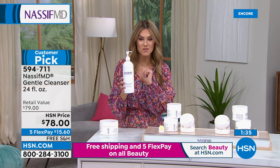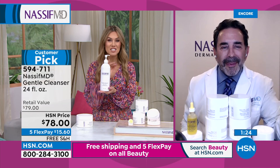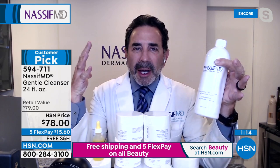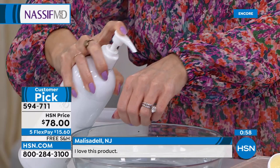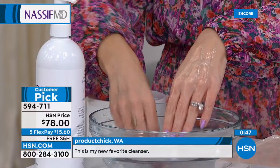Why did you create a creamy cleanser? I wanted a cleanser that doesn't strip your skin. It's hydrating with hyaluronic acid, anti-aging with ethyl ascorbic acid — a very stable form of vitamin C — and matcha tea extract. Especially now washing our hands so much and drying them out, you only need half a pump. Use it in the shower as your cleanser. It doesn't strip skin — it's anti-aging starting in the shower.